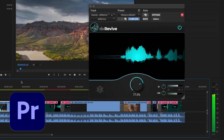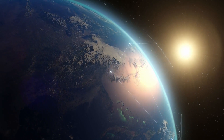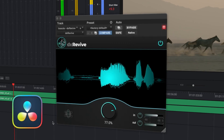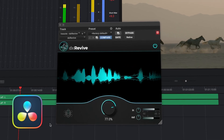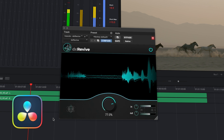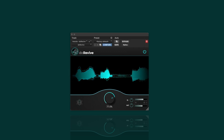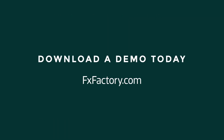DX Revive has been tested on numerous languages, not just English, ensuring perfectly restored audio wherever you happen to live and work. Elevate your audio to new levels of brilliance and clarity with DX Revive by Accentize — the new standard in audio restoration. Why just fix audio when you can revive it? Download a demo today.